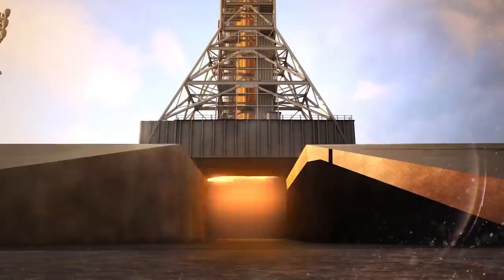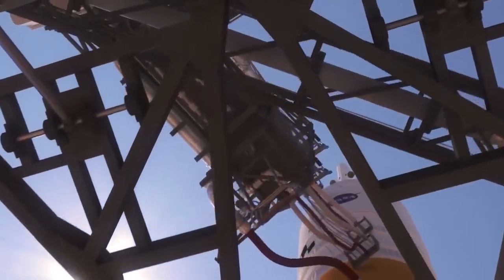T-minus 10, 9, 8, 7, and we have main engine start, 5, 4, 3, 2, 1, 0, and liftoff.